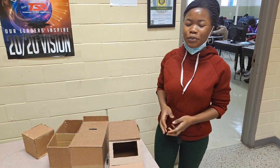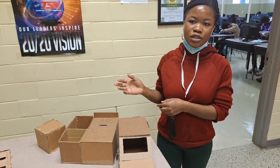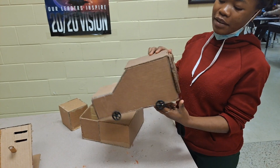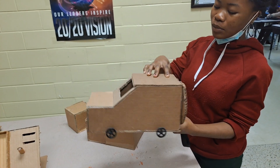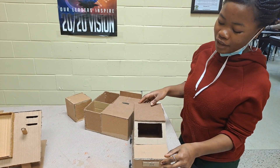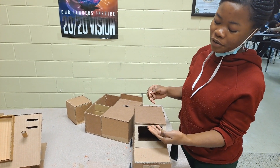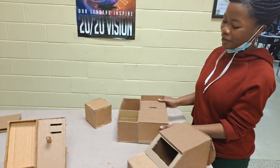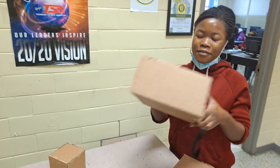These are my prototypes from the designs that I just showed you. For example, this is a car that I built. It has a wheel behind it, and I also put some space here so that you can get some air flow in the car.